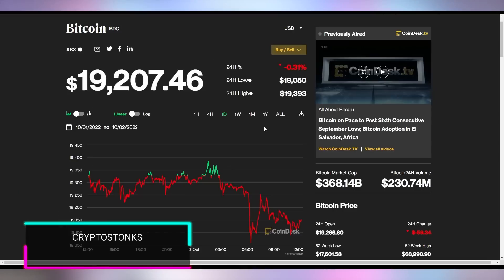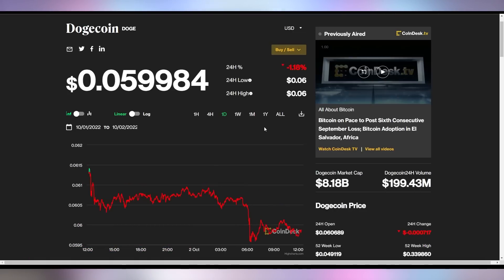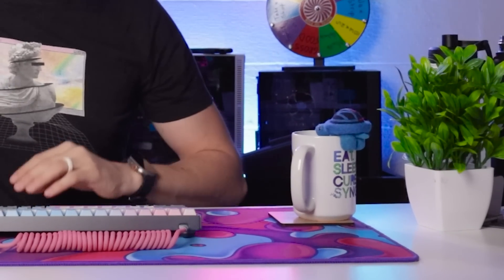CryptoStats: Bitcoin down a little bit at $19,207. Ethereum down a little bit at $1,298. And Dogecoin down a little bit to 5.9 cents. And Rhys is down south in South Africa giving us the hottest tech deals on the internet.